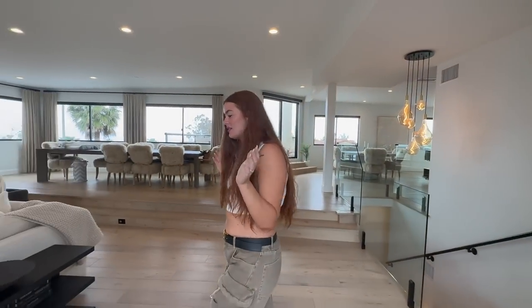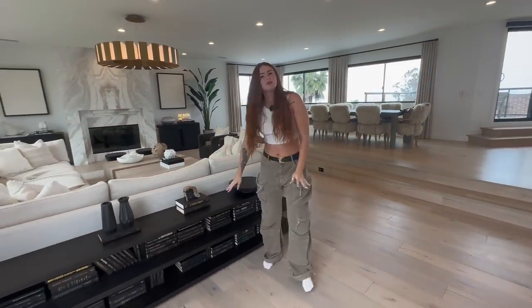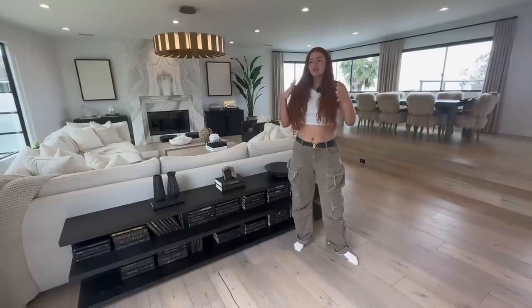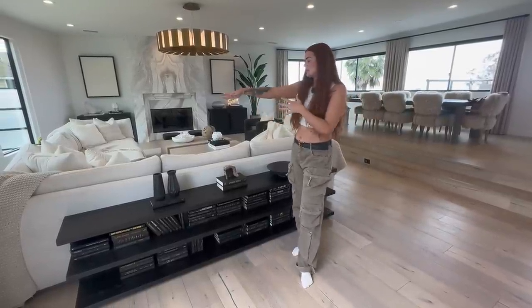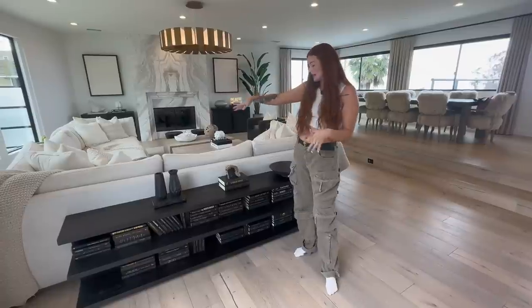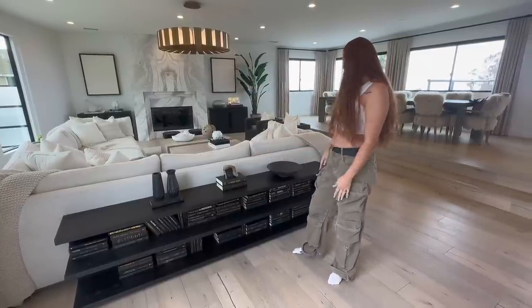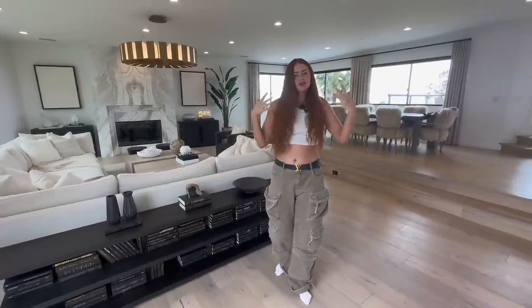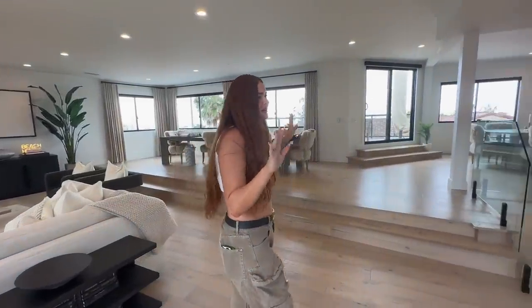We have this shelf here — I really wanted everything to feel kind of monochromatic. Like our couch, it's beige on beige on beige, and then the shelf is black on black on black. To me it's calming, but everybody has their different opinions.